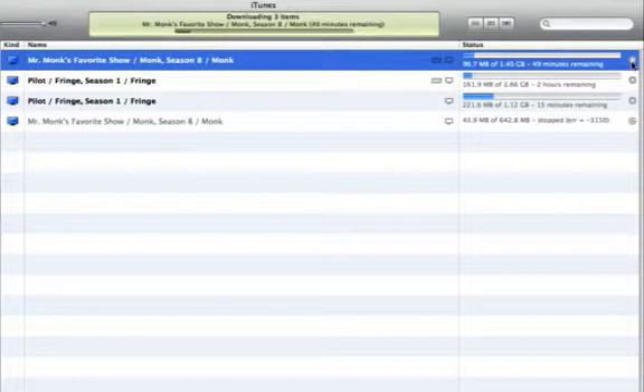But you don't have to wait for a download to finish before you start watching. Just double-click the video to start playing it.